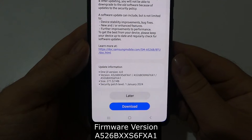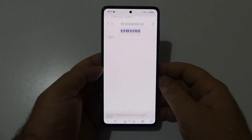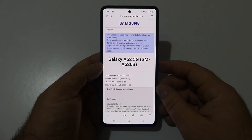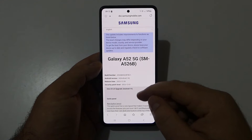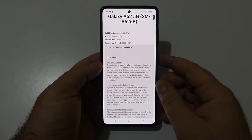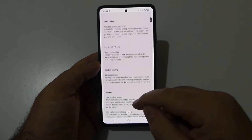The security patch level is January 1st, 2024. If you click on the link, it will take you to Samsung Mobile where you can see information about the latest updates. As you can see, we got One UI 6.0 with the Android 14 upgrade on this device.